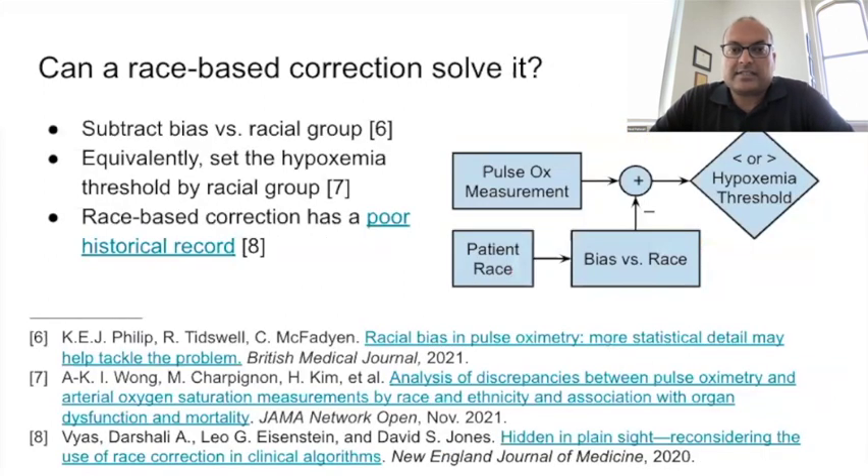In 2020, a large-scale retrospective study of pulse oximeter bias was published by Schroding et al., which received a lot of attention in the context of COVID-19 and the murder of George Floyd. In 2021, in response to this study and others, multiple researchers suggested that we could determine the bias by race and subtract it from the pulse oximeter estimate, or equivalently use different thresholds by the race of the patient. The use of race-based correction has a long and sordid history in the United States, so we were skeptical.